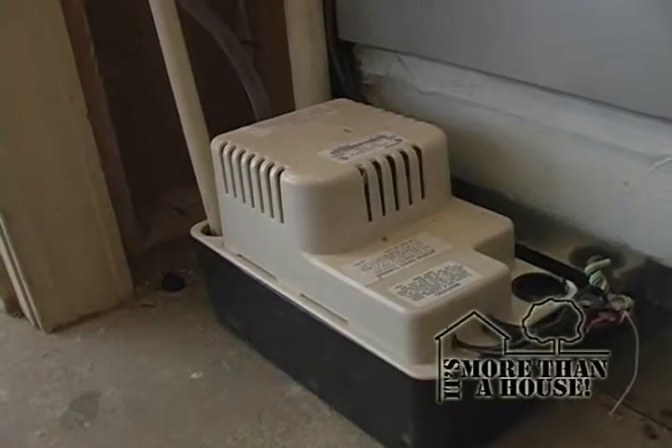That is our condensate pump, and it is pumping out the humidity that the air conditioning is removing from the house. It drains out into that pump and then it pumps it out. That's good to know it works.